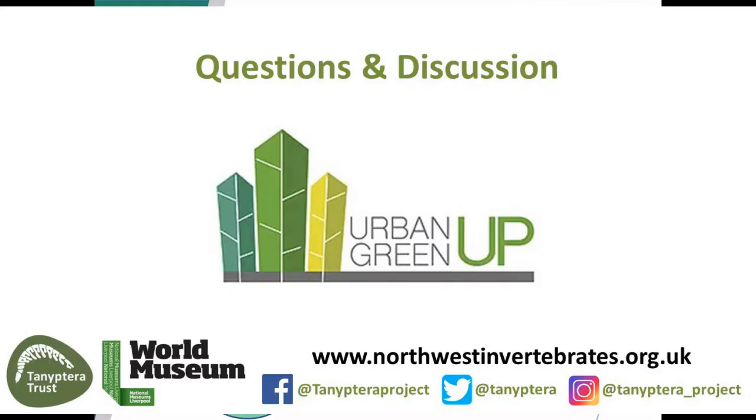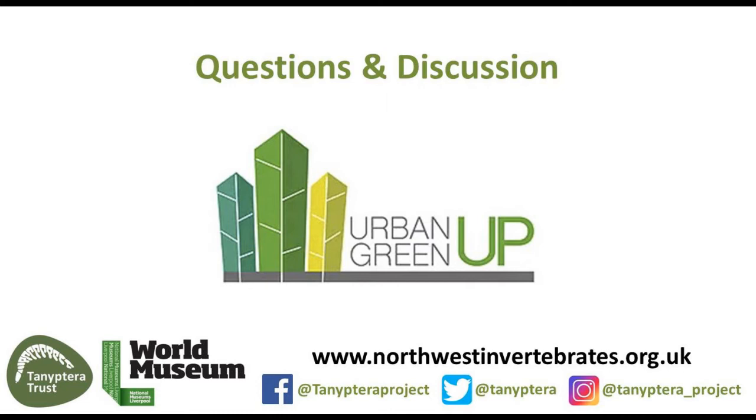We'll go to William first. Thanks for the presentation - really interesting. I'd just like to know what is the initial startup costs and what partners do you have for the green wall? And how long is the maintenance on that in terms of the partners and the costs?